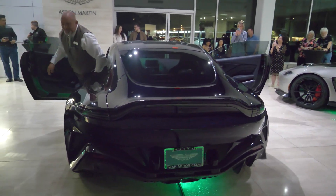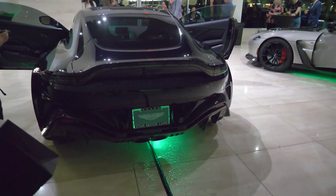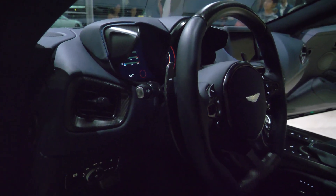That sounds incredible. Here's the interior of the 2023 Aston Martin V12 Vantage.